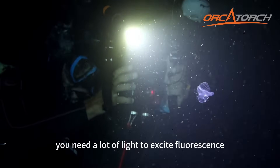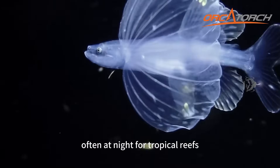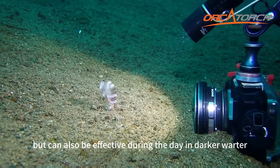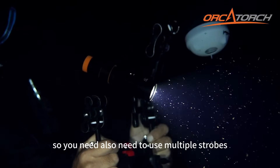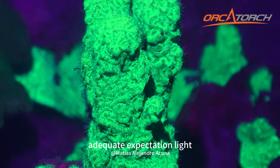You need a lot of light to excite fluorescence. It is best done in low ambient light, often at night for tropical reefs, but can also be effective during the day in darker waters. Using multiple strobes or powerful continuous lights is recommended to provide adequate excitation light.